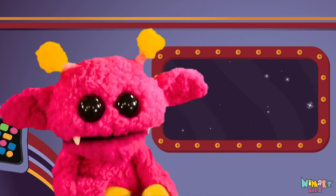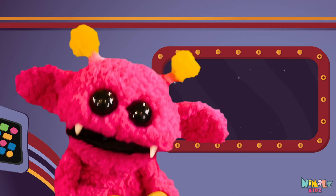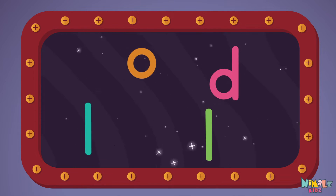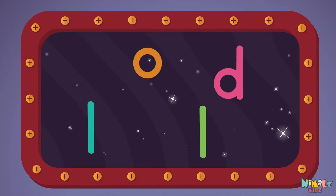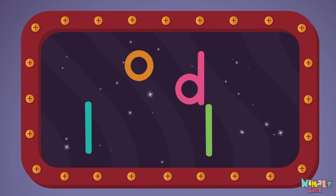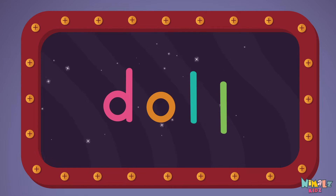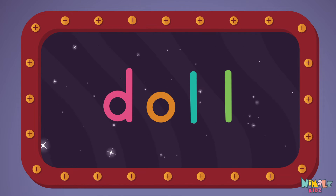Now it's up to you to see if you can fix it. Can you put the letters in order? Which letter comes first? D, O, L, L.